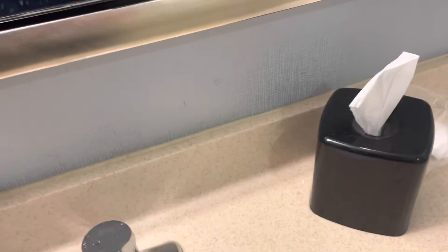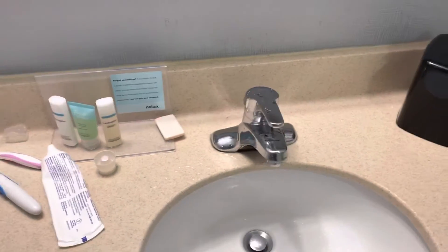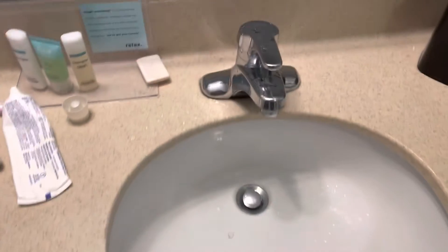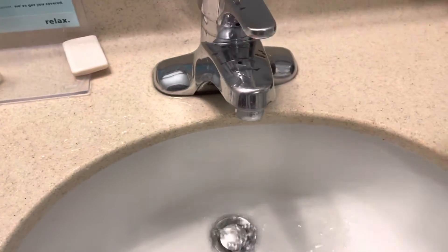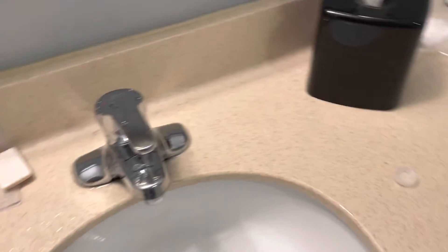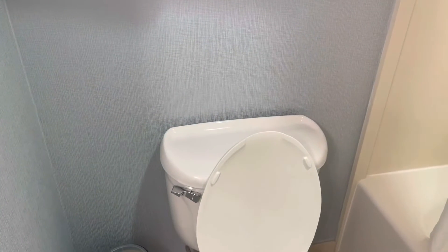Let's first start off with the bathroom. There's your bathroom sink. And there's your standard American Standard toilet.